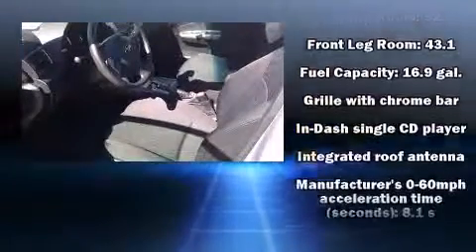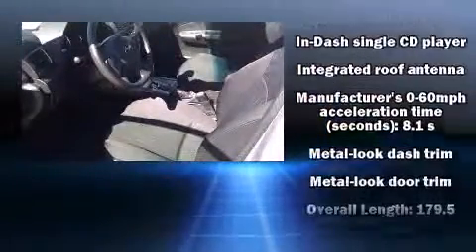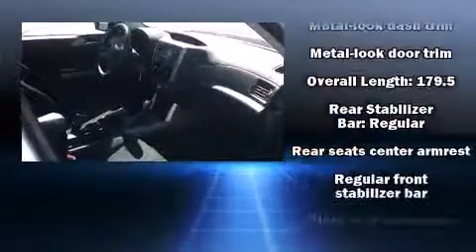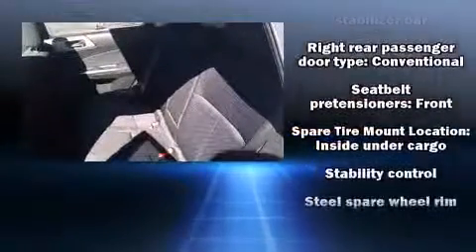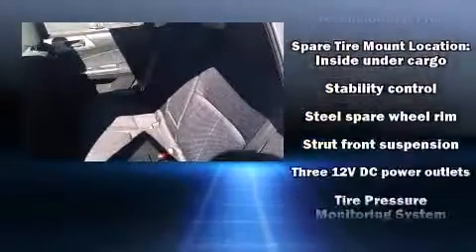Head curtain airbags, front side impact airbags, traction control, brake assist, anti-whiplash front head restraints, a panic alarm, and four-wheel disc brakes with ABS.